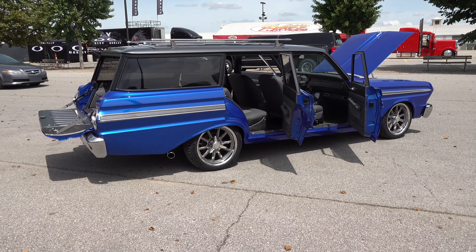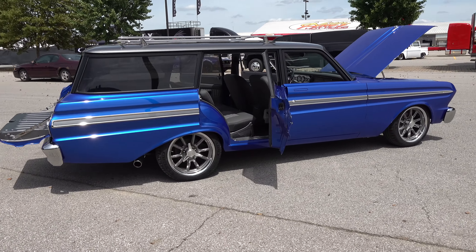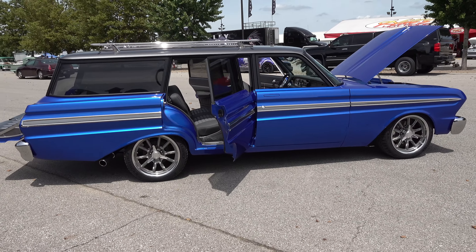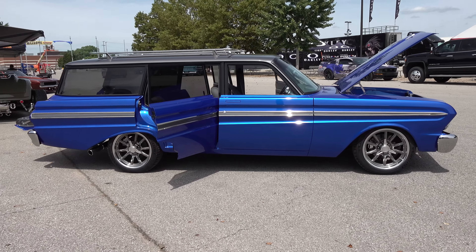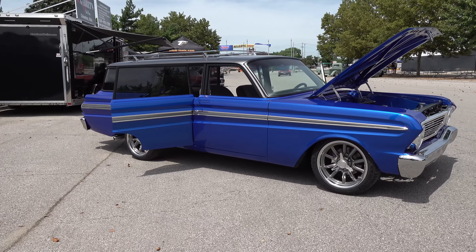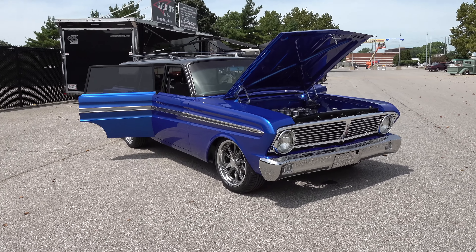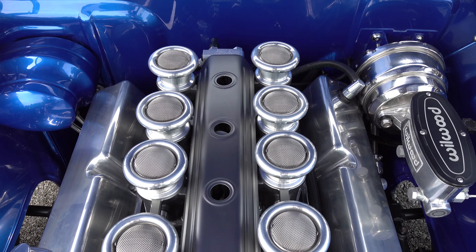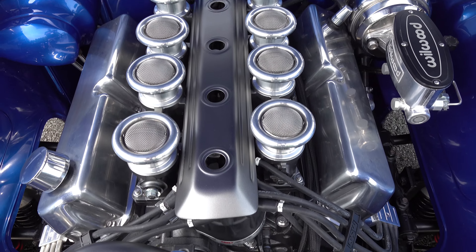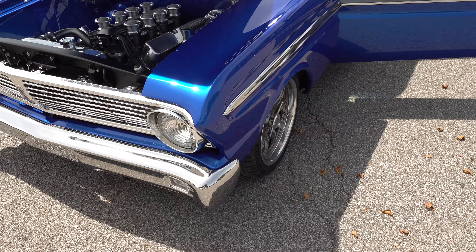On the engine compartment, we took the stock inner fenders out and did some nice metal working and styling on it. It's got Wilwood brakes. On the inside, on the firewall, he didn't want to go crazy smoothing it out, but we did a nice cleanup — some metal shaping on the parts we touched up — but again, keeping it functional so he can drive it.